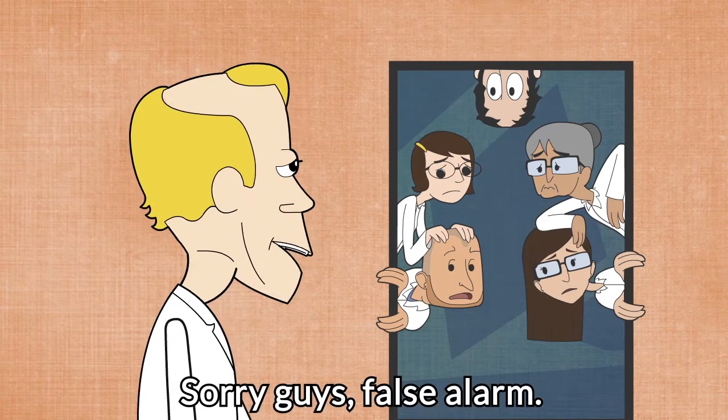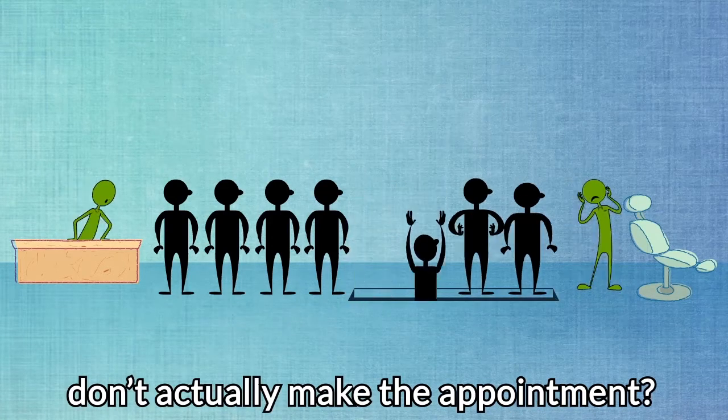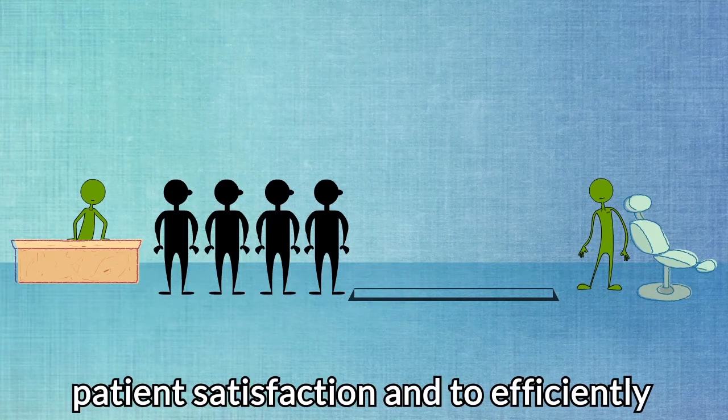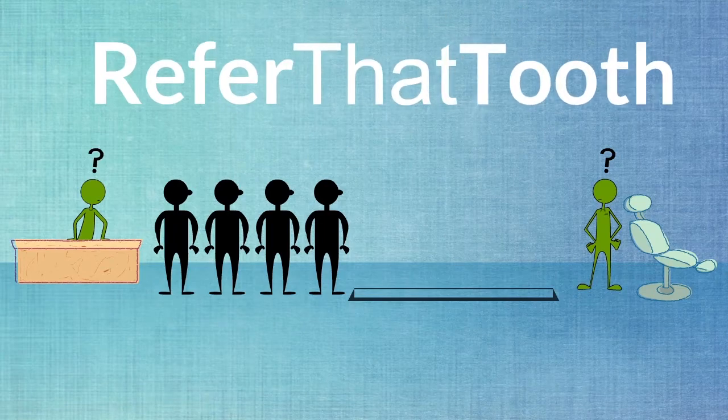Sorry guys, false alarm. Did you know that 48% of patients who are referred to a specialist don't actually make the appointment? Now there's an easier way to ensure patient satisfaction and to efficiently connect dentists and specialists. Refer That Tooth!